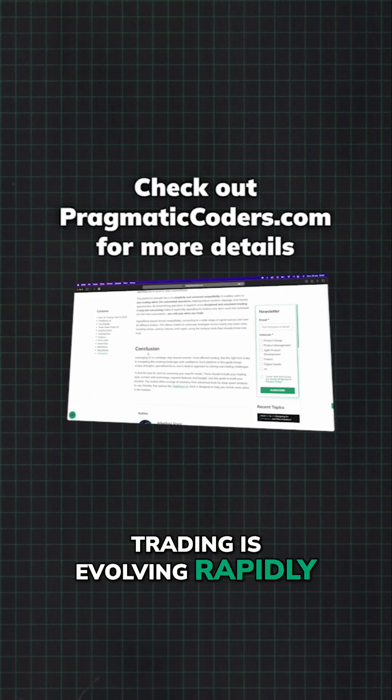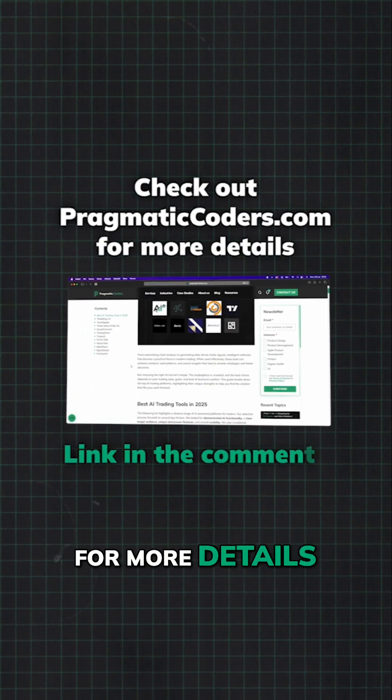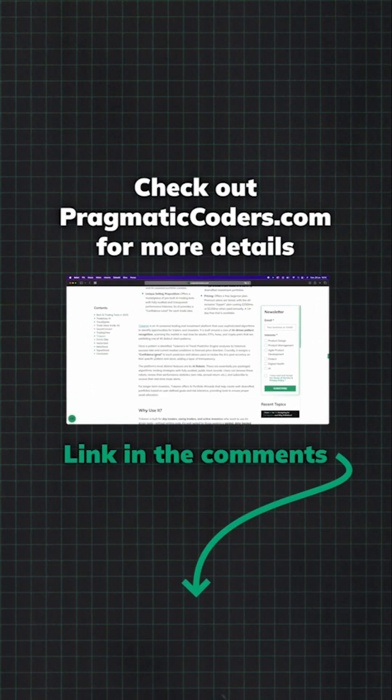Trading is evolving rapidly. Don't get left behind. For more details, read the full article on our website — link in the comments.